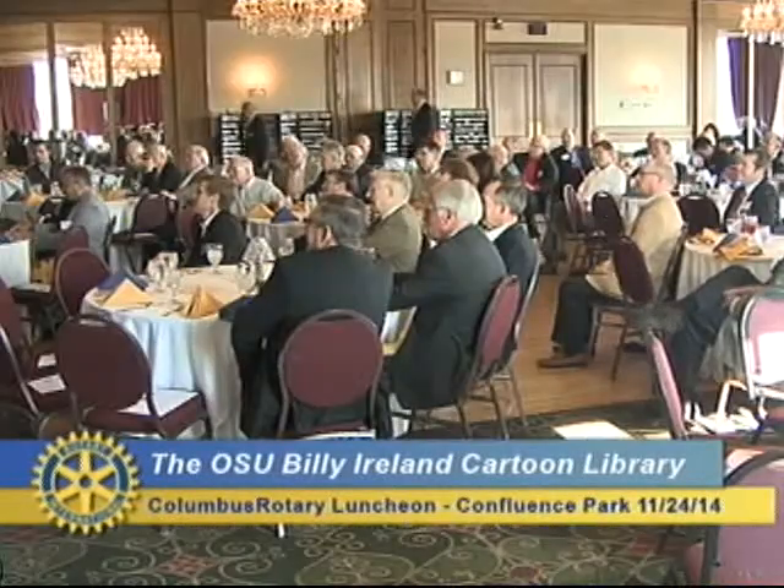Caitlin has had two of the coolest librarian gigs in the world. Currently she's here at the Billy Ireland Cartoon Library and Museum, but before this she was the founding librarian at the Schultz Library and Center for Cartoon Studies in Vermont — as in Charles Schultz, as in the Peanuts comic, Snoopy, and the song that drives half of you crazy this time of year. So, Caitlin, come on up.